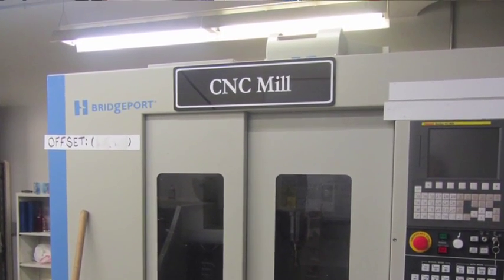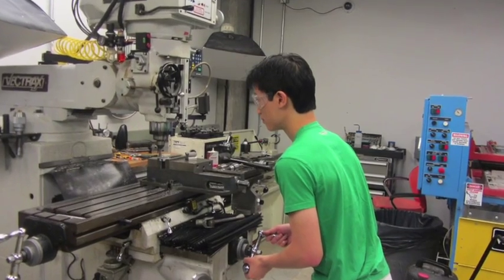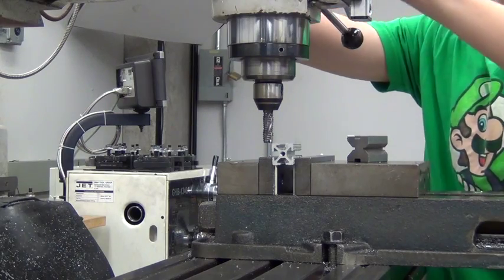The third room holds our most dangerous things: our CNC mill, our lathe, injection molders, vacuum formers, and our rapid prototyping room for molds, casting, etc.